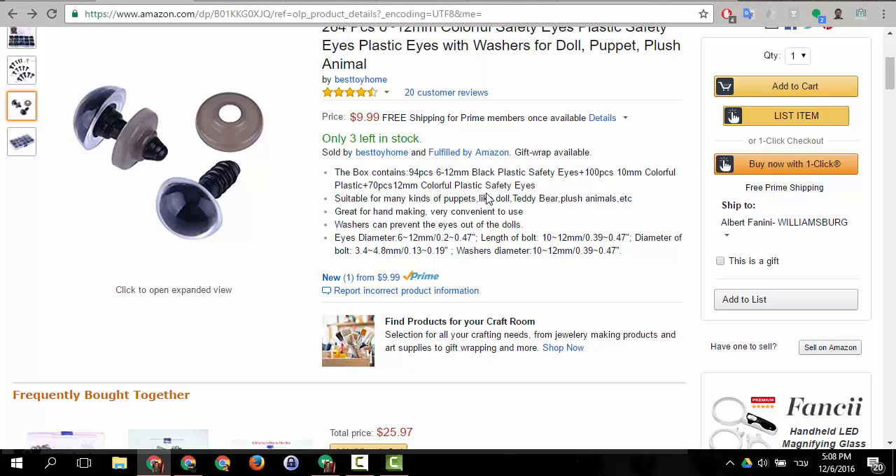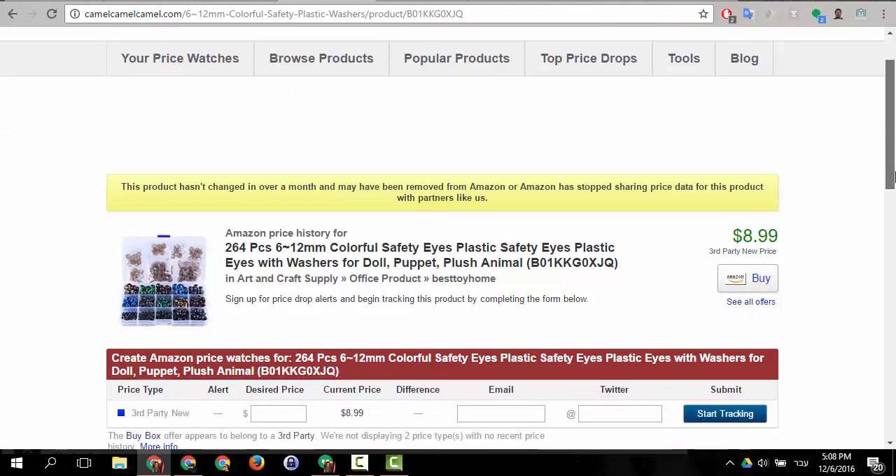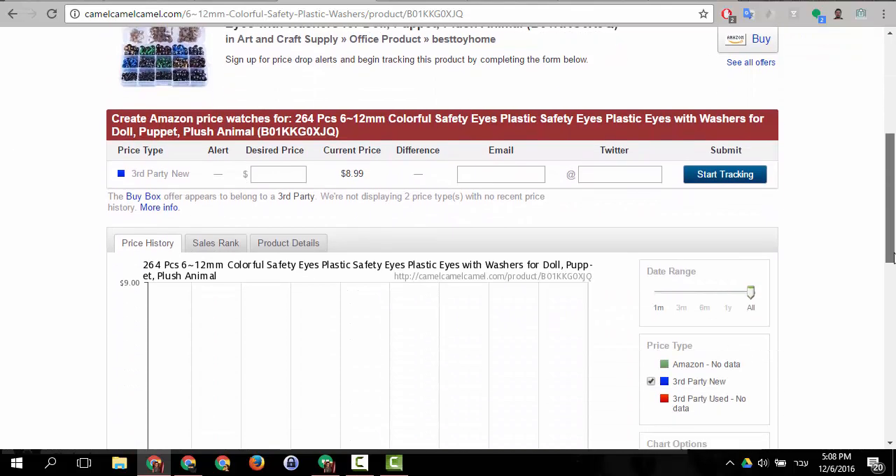I want to prove that to you. The easiest way — and what we usually tell people to do — is to go to another website that reads prices from Amazon on the server side, not from the Amazon.com listing page. Such a website is CamelCamelCamel, which scans Amazon over time and tracks changes in price.